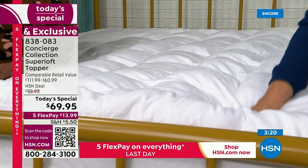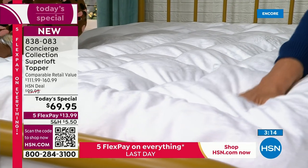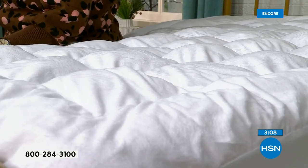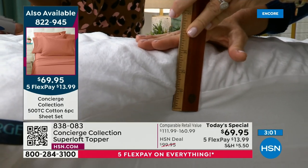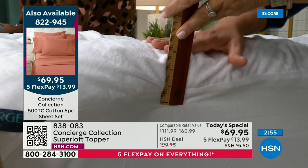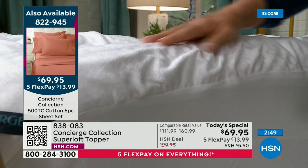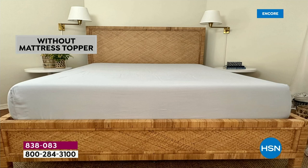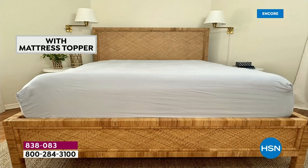This is the Rolls Royce of the Concierge Collection. We overfilled it for this Today's Special — it's the only Superloft Today's Special of the year. If you don't get this one, I think you'll be very disappointed. We listen to your requests — we know you love the loft. This gives you your loft, your pillow top, it's washable, and it helps if you sleep hot or cold. It takes a basic mattress to the next level.